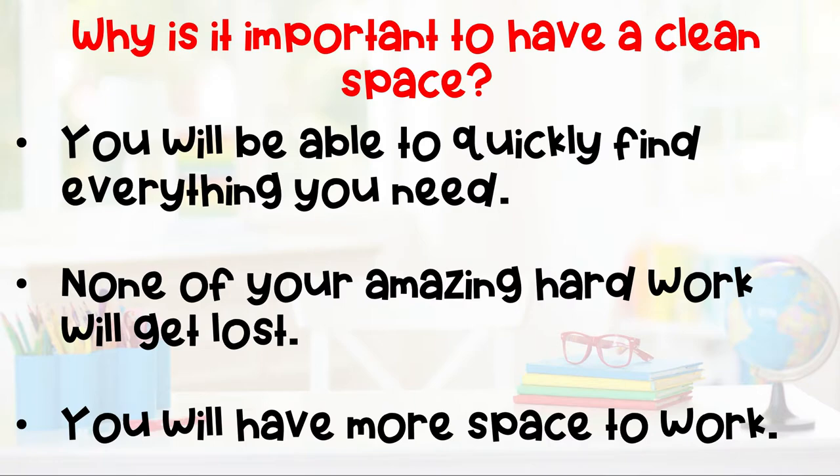Another reason is none of your amazing hard work will get lost. It's always such a sad feeling when you work really hard on something and then you can't find it. By having a clean space, you'll be sure not to lose any of that awesome work. And last, you will have more space to work. If you want to do your best work, it's important to have a lot of space to do it.